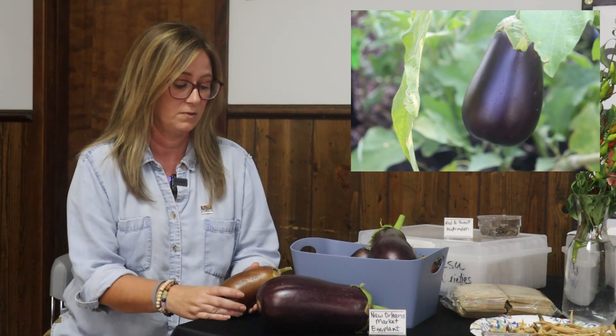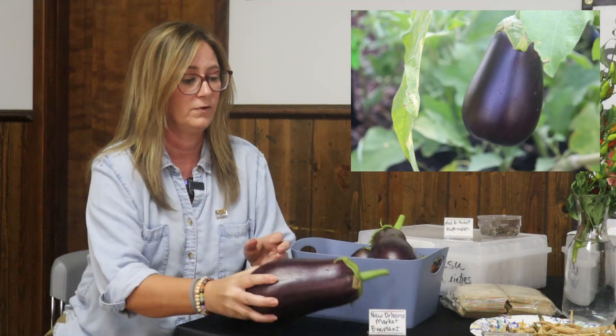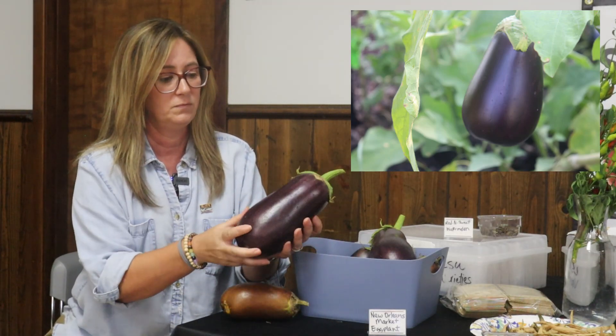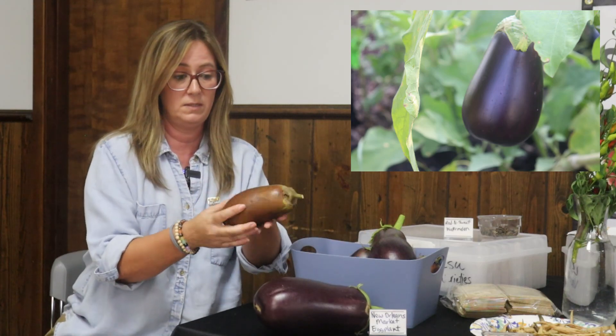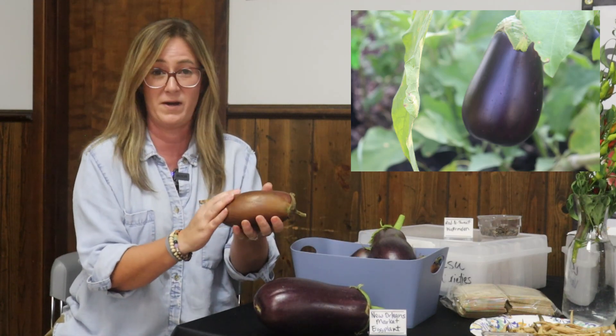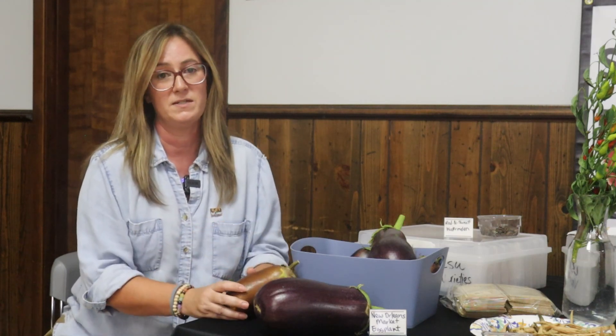It did really well for us the last two years that we've grown it, and so this is what it's going to look like for fresh eating — very beautiful, shiny purple skin. When you let it go to seed it's going to turn a really ugly mustardy brown color. This is what you need to look for when you're harvesting seed for this variety.